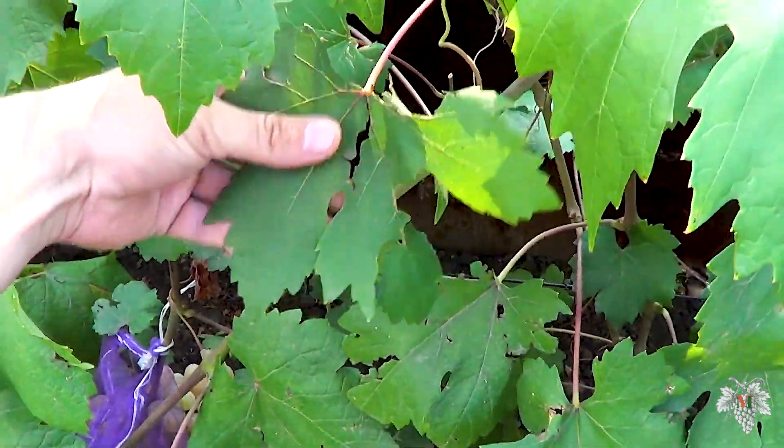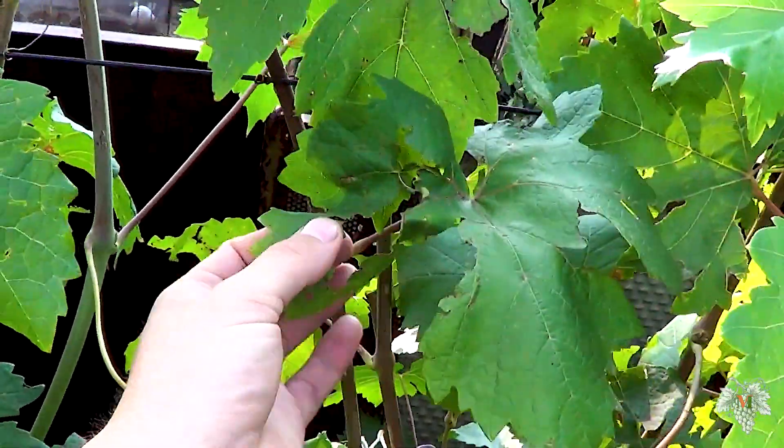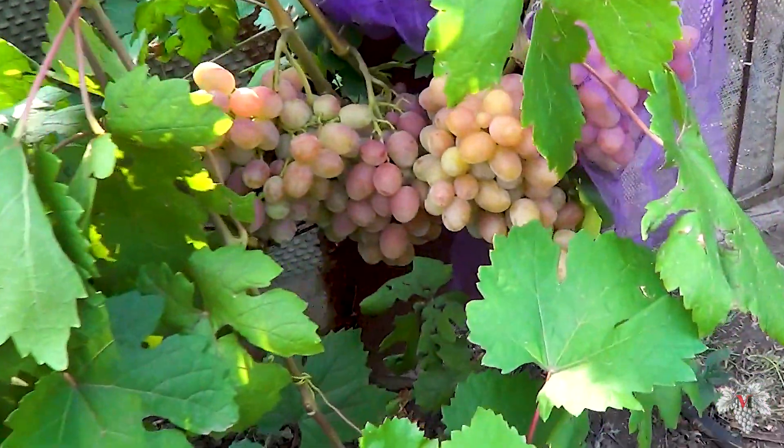This year my vineyard was hit by a heavy hailstorm, resulting in leaf damage. An outbreak of mildew was recorded in my vineyard. Thank you all, see you soon, bye-bye!